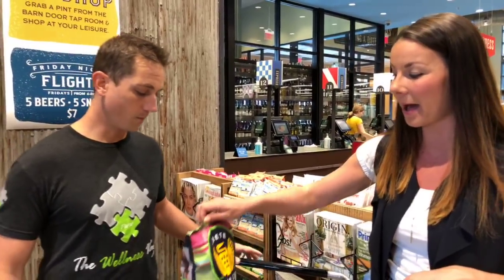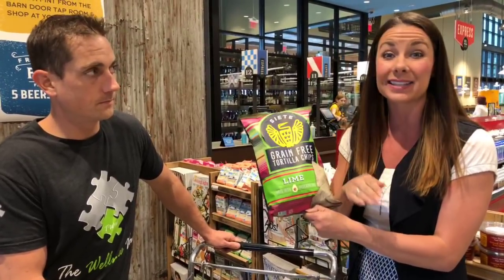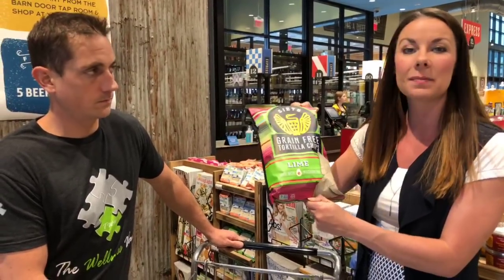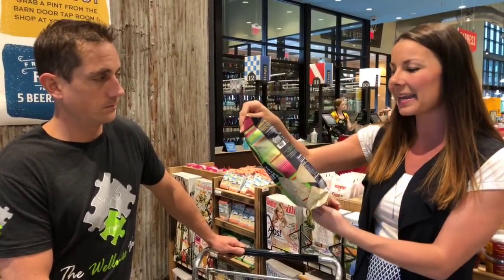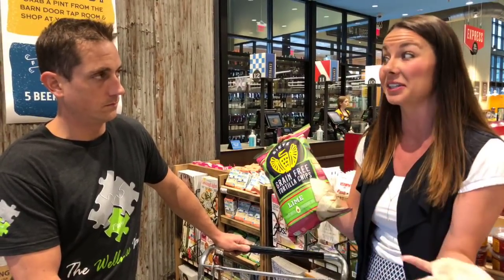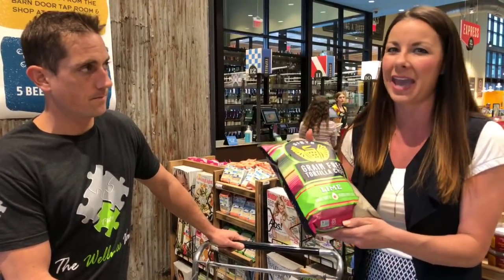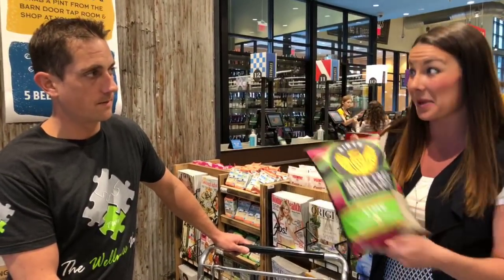We're going to start with my very first one because people always miss their tortilla chips. The Siete chip brand has no grain — no wheat and no corn, which is a big thing we take away for inflammation. It's actually made with coconut and cassava, and it doesn't have any of the bad oils — it's made with avocado oil. This is a perfectly good swap for your regular tortilla chip, and they're actually delicious. They taste really good, and even your kids will never know the difference.